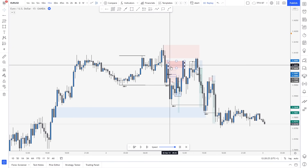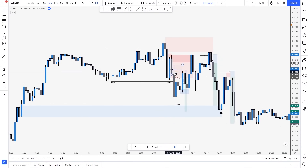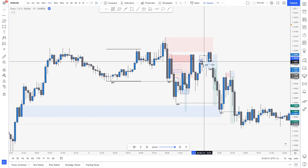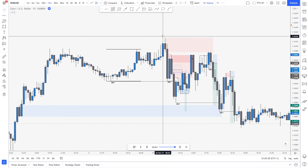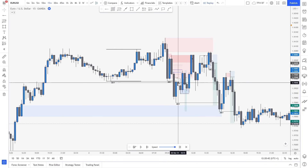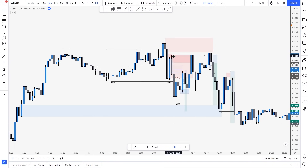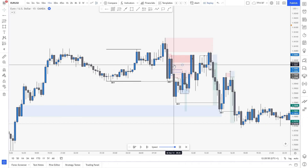Then we created a pullback and then we broke down again. I don't want to say it's a mistake from my side, but basically what I consider right there is this to be my major lower high. Why? Because we pushed, we pulled back. This move to the downside did not really break the structure. Then we actually created a lower high and then a lower low.